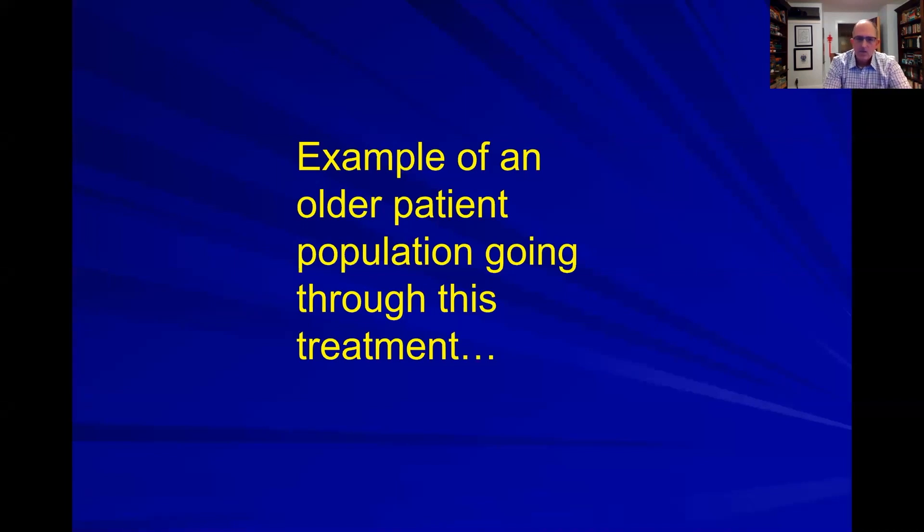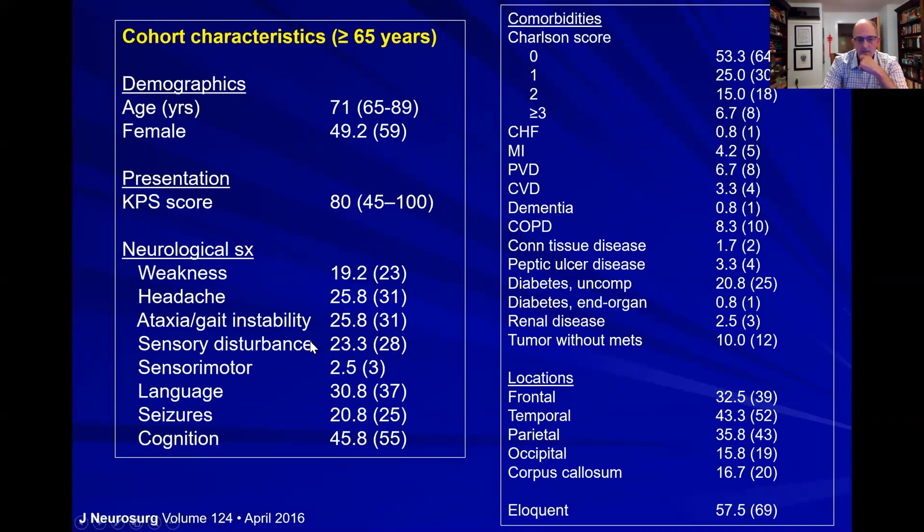What do these patients look like? Here's an example of a relatively recent published cohort to give a rough idea. These patients are a little bit older and present with all sorts of symptoms — we'll dive more into that in the next lecture with specific cases. Remember, it's an older population in malignant gliomas, so you have to think about comorbidities when thinking about therapies. These tumors occur in all sorts of locations, and in this patient population a large number were located in eloquent areas of the brain.